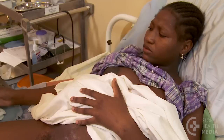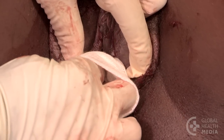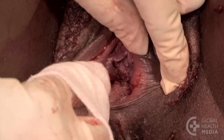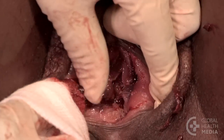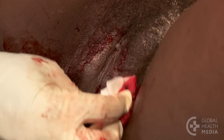Now check for tears. Using good light, gently separate the labia and inspect the perineum and lower vagina for tears. Suture if needed. Then gently cleanse the area and apply a clean pad.